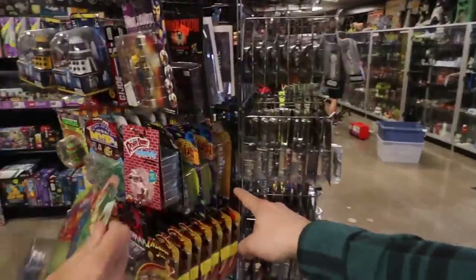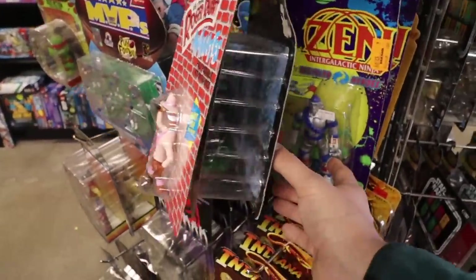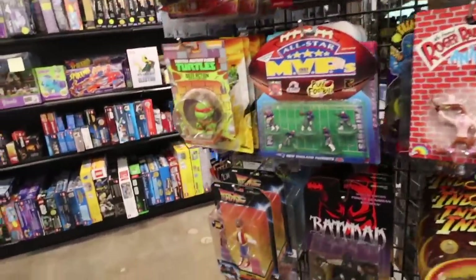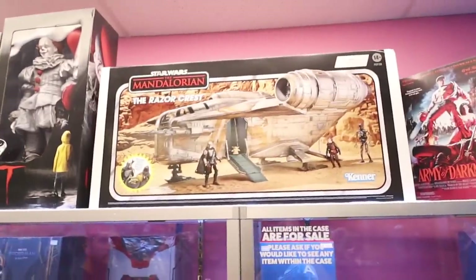And Zen the Intergalactic Ninja. Oh, we've got the Razor Crest here — what are your opinions on it? It's cool but not for me. Too much space. It's a nice box, but not for me — not for the Twin-pack either.